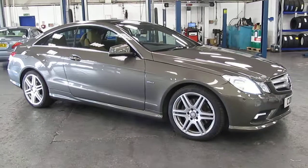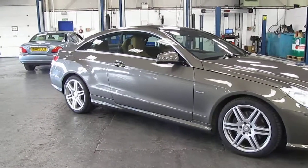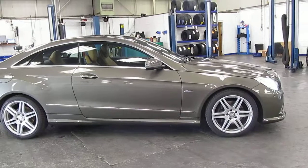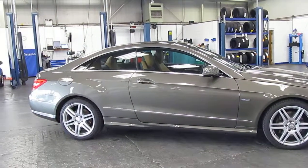This car, the LO11 RUF, is the coupe model. It was registered on the 27th of the 7th 2011 and the car has covered 38,916 miles.